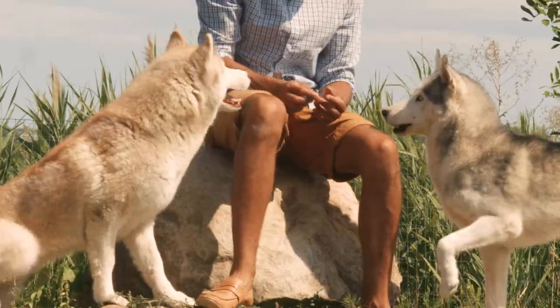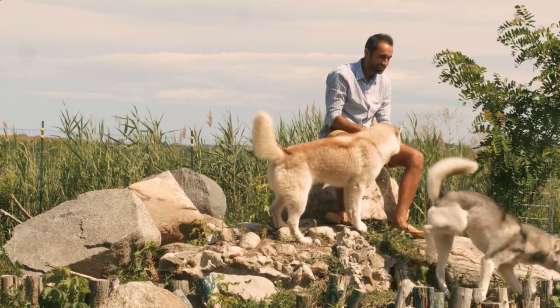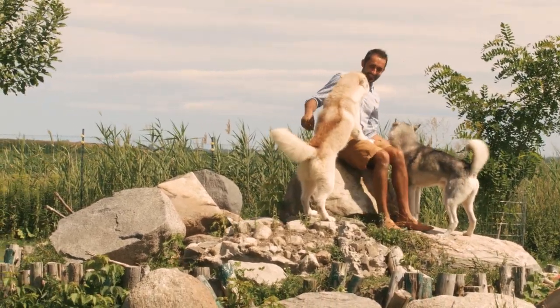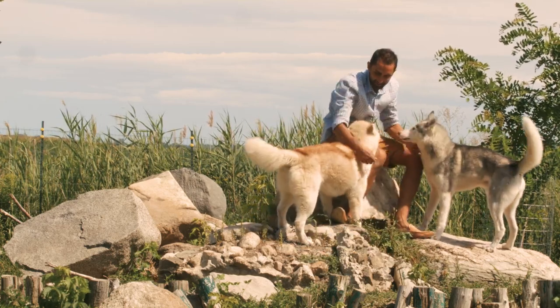Some breeders will prefer and prioritize one type over another. These preferences are at the core of the debates around the subject of 'my dog is more typical of the breed than yours.' In my opinion, there is only one standard, but its interpretations are blurry.